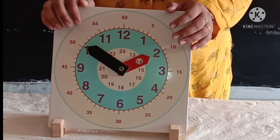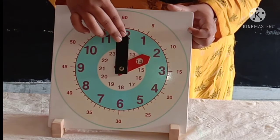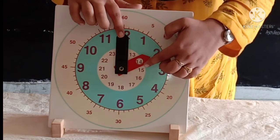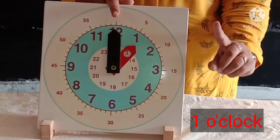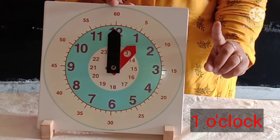Now the minute hand is on twelve, and the hour hand is on one. Now the time is one o'clock. The time is one o'clock.